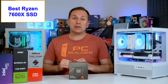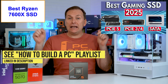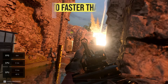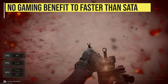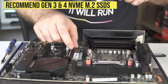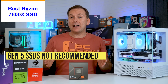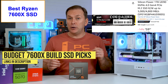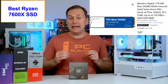Let's talk about the best SSD for the Ryzen 7600X. Basically, there is no gaming benefit from using anything faster than even a SATA SSD. But Gen 3 and Gen 4 NVMe SSDs are equally cheap, faster for other workloads, and super easy to install. Gen 5 NVMe SSDs continue to be massively overpriced and a waste of your money. For budget-focused builds, the Silicon Power UD90, Team Group G50, or Western Digital SN580 are great drives.